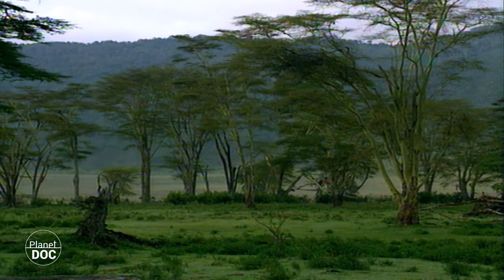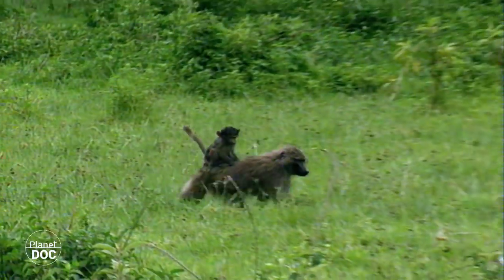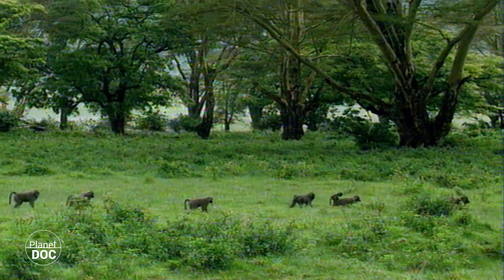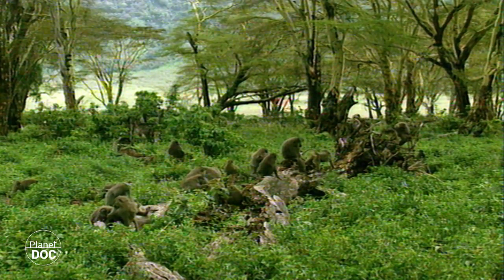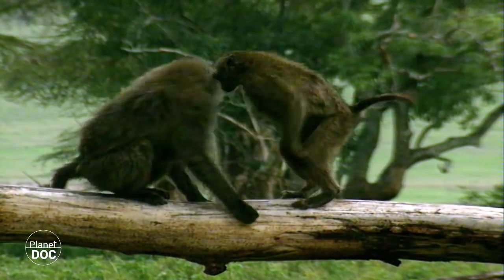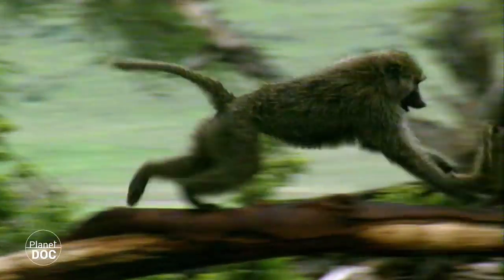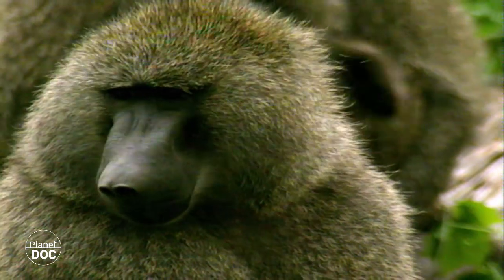Amongst the many creatures inhabiting the forest are the two species of primates to be found in Gorongoro. The baboons cover the entire forest in search of food, and do not usually climb the trees except to escape their enemies or to sleep. They are usually to be found in groups of between 30 and 100 individuals, which are governed by a complex social organisation. The fights among the young are frequent and help establish the pecking order amongst the males. A mere demonstration of strength is usually enough to convince the weaker contender to admit defeat, and such fights rarely lead to bloodshed.